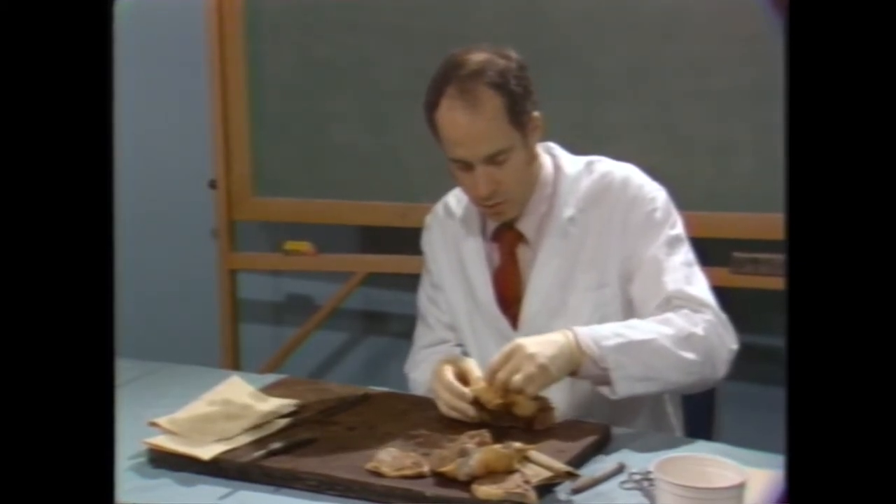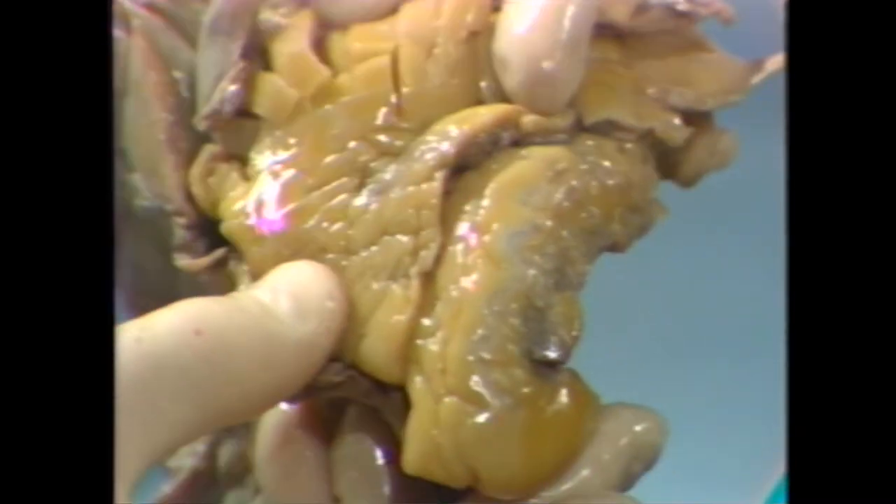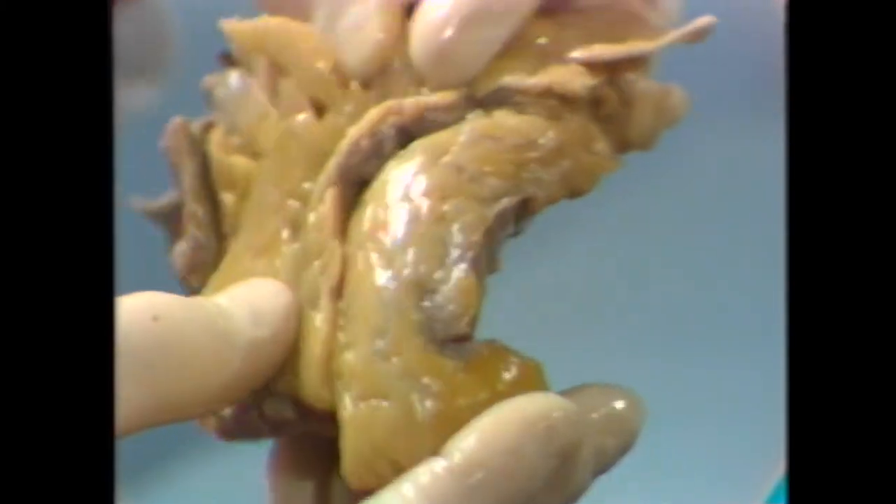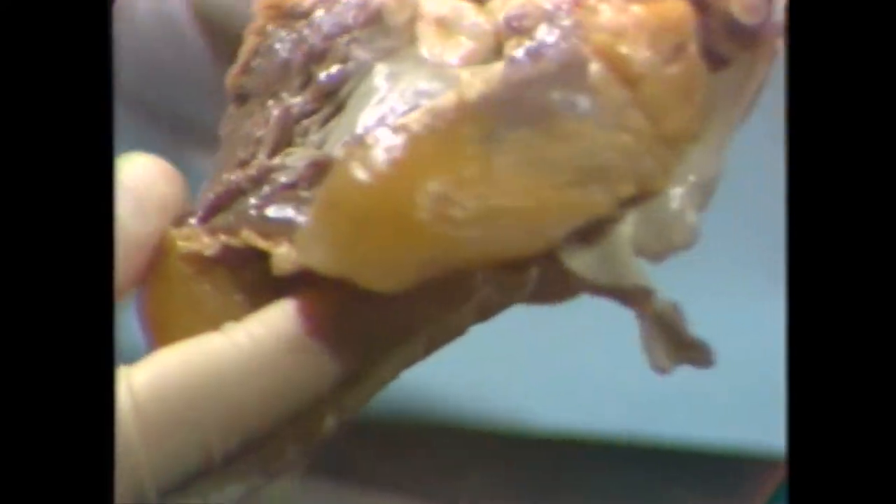How do you explain all the fat? Was she treated with corticosteroids? No, she was not treated with corticosteroids at any time in the history we have. It's not really known what her pre-illness weight was exactly.